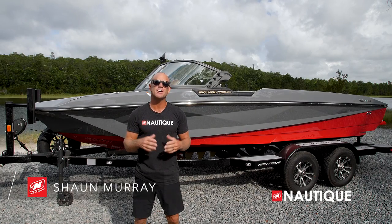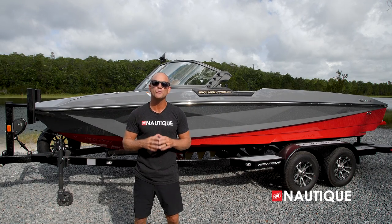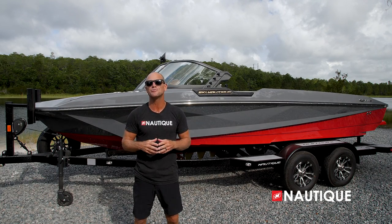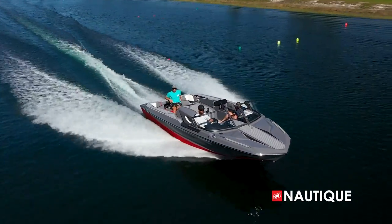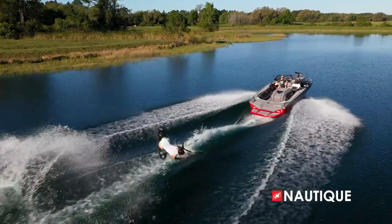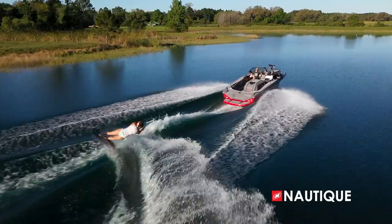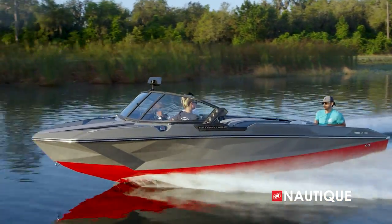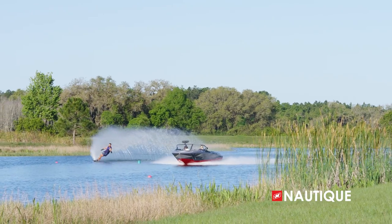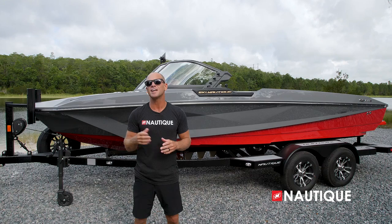What's up everyone, Sean Murray here, Team Nautique athlete, and today I'm going to walk you through the world record setting 2023 Ski Nautique. If you look at the history of water skiing, the Ski Nautique has been at the forefront of progression at the highest levels. A legend in the water sports world, the Ski Nautique is responsible for setting world records and pulling skiers' personal bests around the globe.